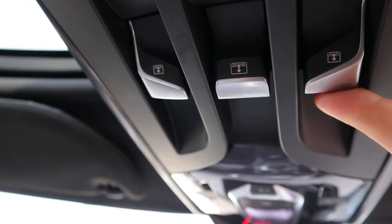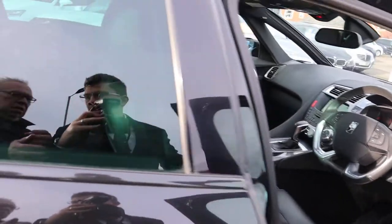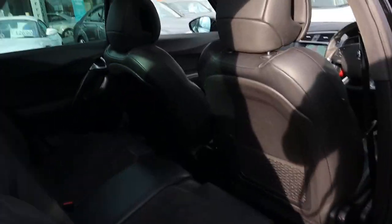The button just there does the back, this one here does the front right, and this one here does the front left. So you've got three blinds making it very spacious and light inside.